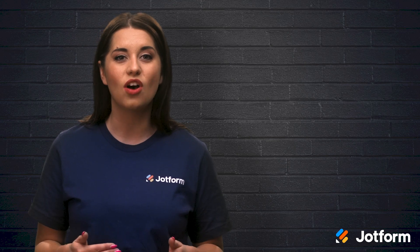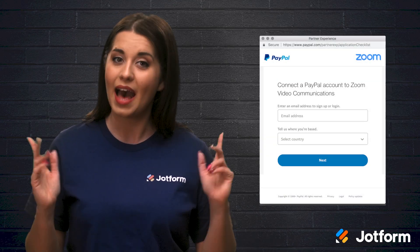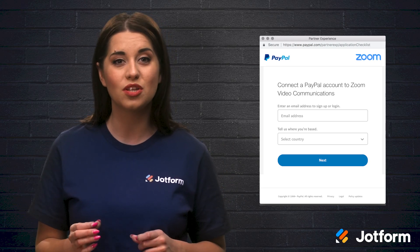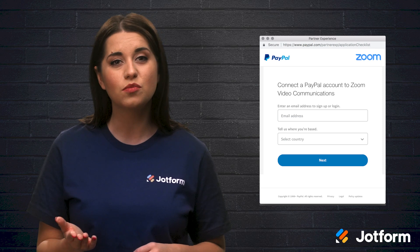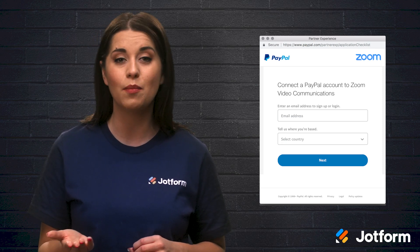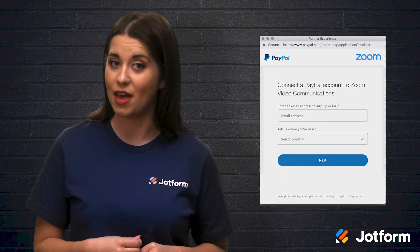If you want a payment process that's already set up for you, Zoom and PayPal are great choices. However, one potential downside is that your customers can't choose their payment method. Perhaps your customers don't have PayPal set up or are based in a different country that PayPal doesn't support. In these instances, you may want to try an alternative method.